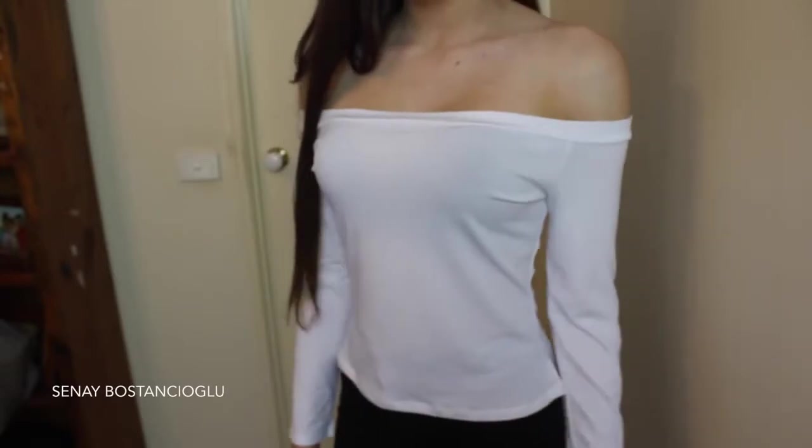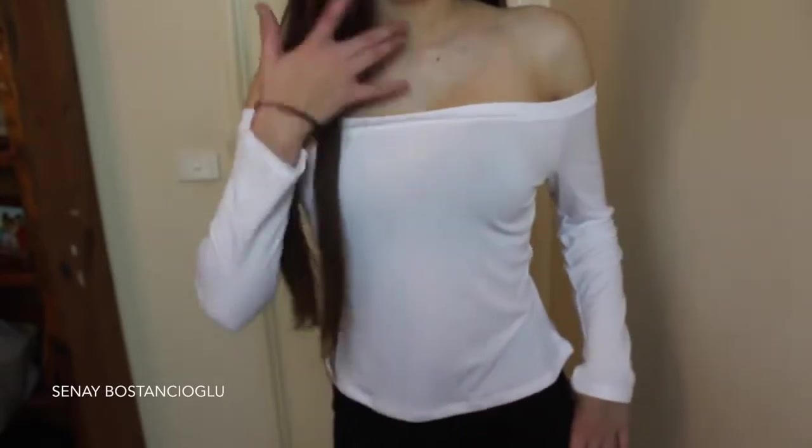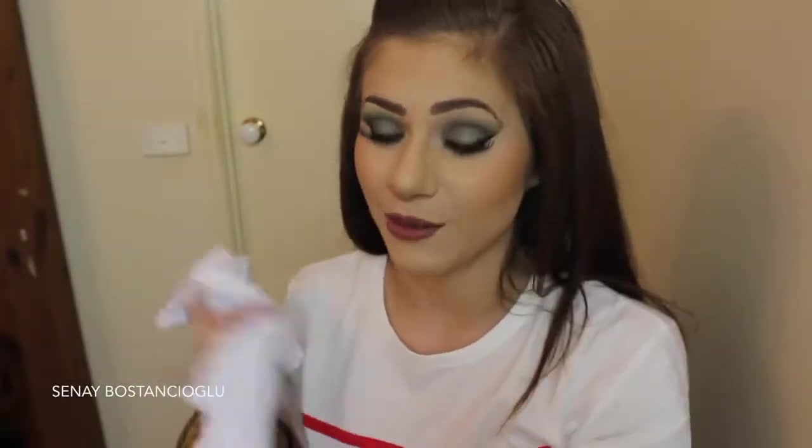I don't have a white strapless bra. I wore it with the black one and you could see through it a little bit — I wasn't ready to go bra-less because you'd probably see through it. It's alright, but I don't really know if I'm going to end up wearing this, to be honest. I might give it to somebody.